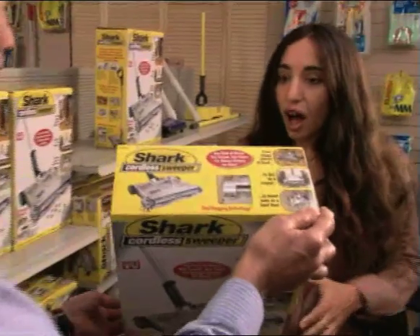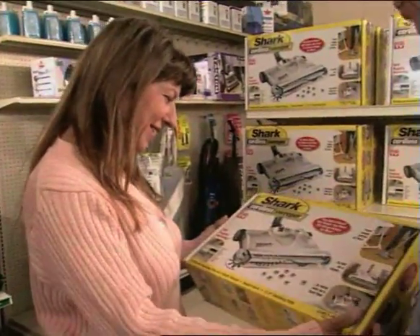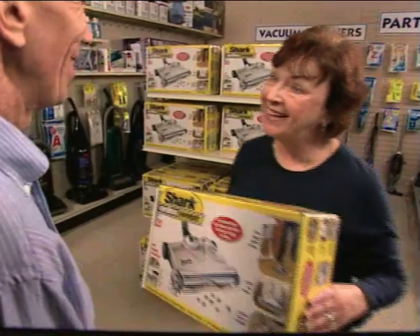This is really exciting. To help make our point about how incredible the Shark Cordless Sweeper really is, we went to an appliance store a few weeks ago to find people shopping for vacuums and sweepers. We gave 20 of them a Shark Cordless Sweeper to use in their home and at work for two weeks. Throughout the show, we'll hear what these folks have to say.